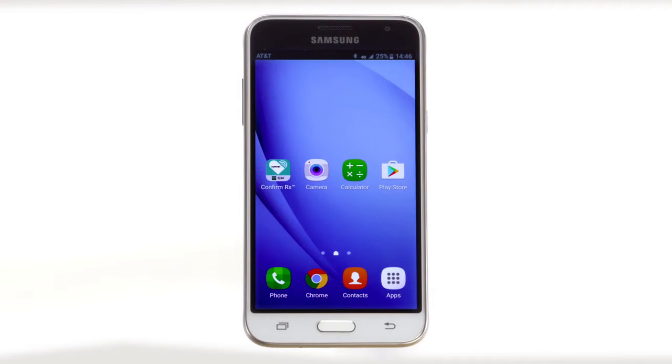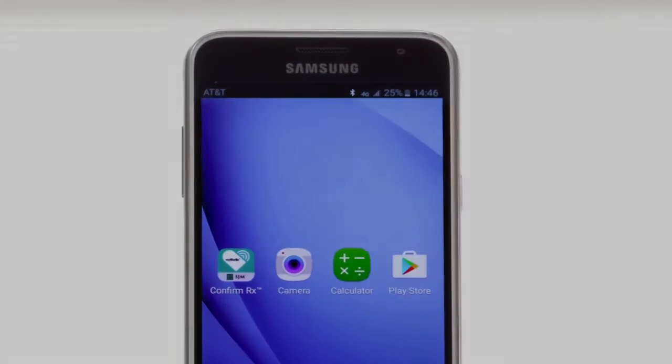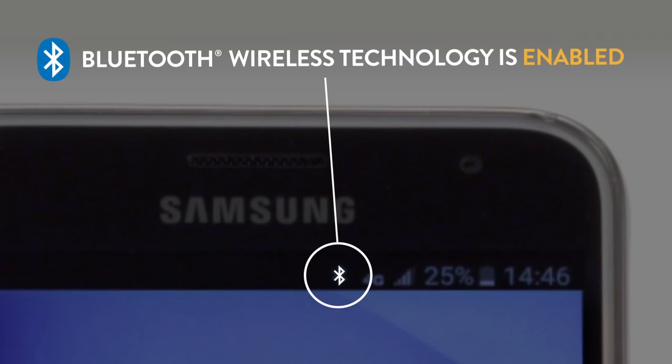Also, make sure the Bluetooth wireless technology function is always on. For confirmation, simply look on the upper right-hand corner of your smartphone. If you see this Bluetooth symbol, then you know Bluetooth wireless technology is enabled.